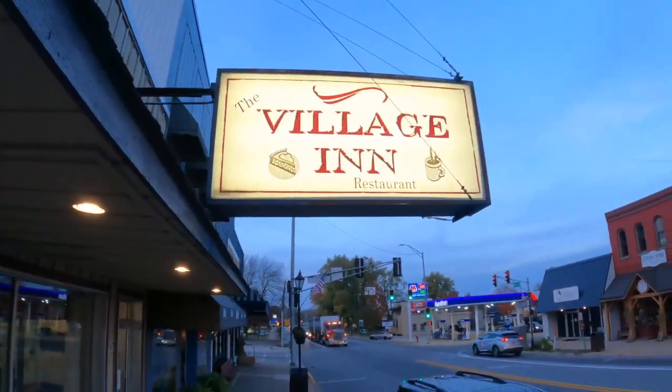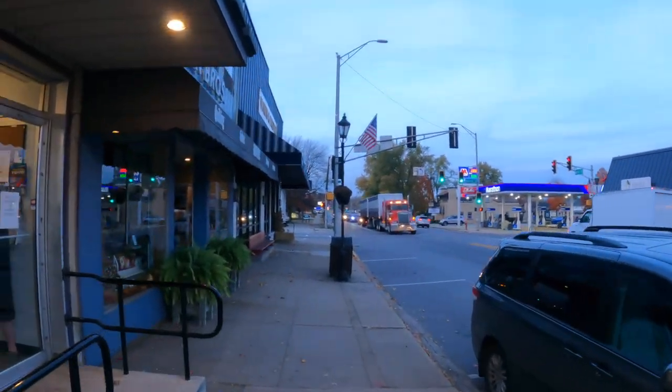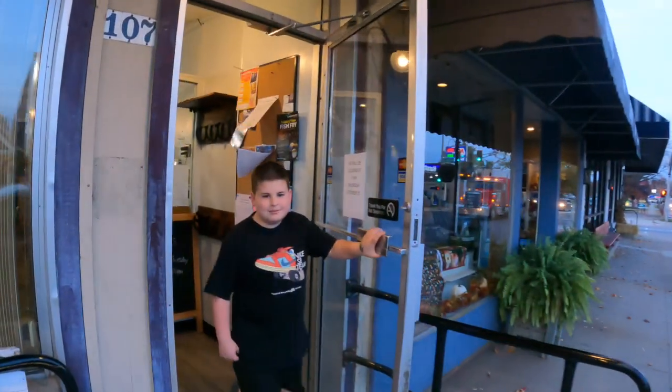And remember, friends, the Village Inn is located in downtown Middlebury, Indiana. Stop in today and warm up your spirits with a home-cooked meal, five-star service, and some friendly smiles.